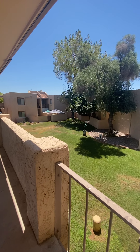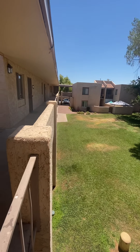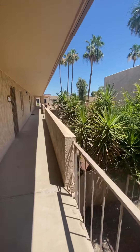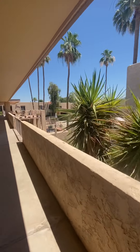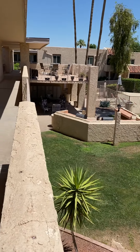All right guys, here we are at 3313 North 68th Street in Scottsdale. This is a second-floor unit, kind of nestled right in the middle of this complex. If you walk down here, there's the community pool and outdoor barbecue area.